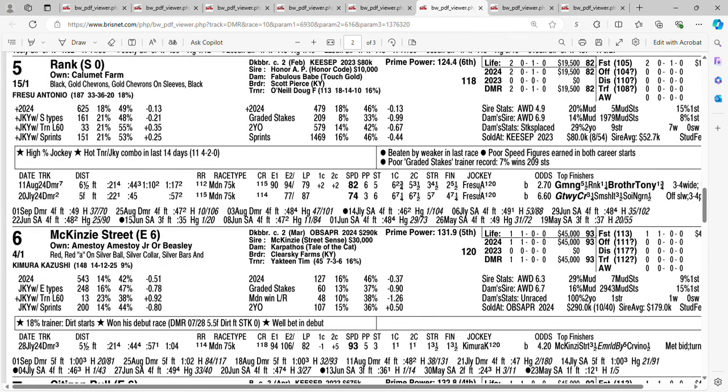At 15 to one it's Rank, trained by Doug O'Neill. In his debut he finished fourth, behind by seven and a quarter lengths. Next time out they stretched him out a little to six and a half furlongs — he finished second, behind by five and a half to Gaming, but showed increased speed figures. He would like a nice pace to run into and he just might get it. Getting 15 to one on the five horse Rank — I will use Rank on my tickets. Maybe he can close pretty good into a fast pace.